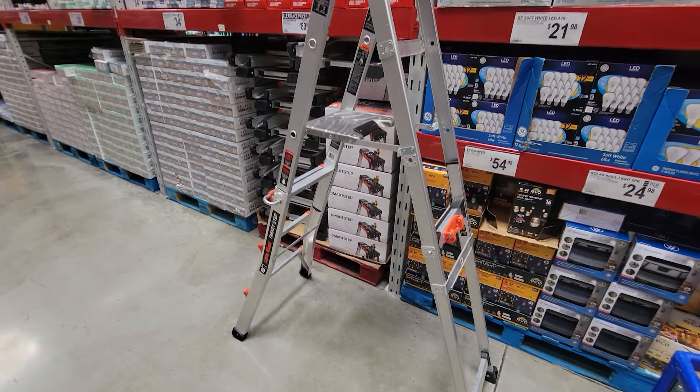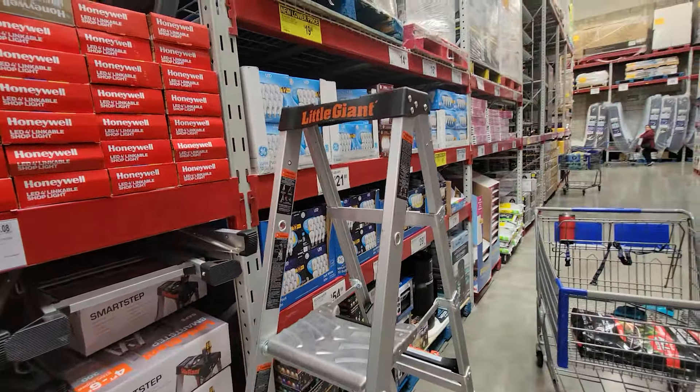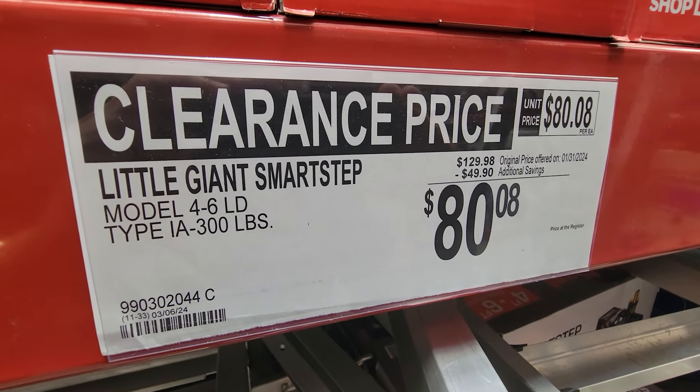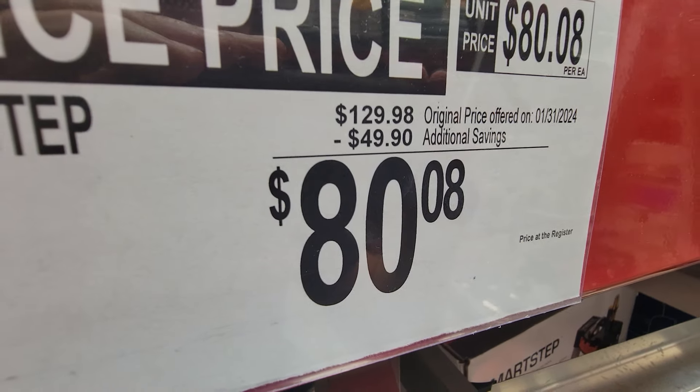I am loving this one here. This is the Little Giant Smart Step — it's a Type 1A, rated 300 pounds. And for March Madness pricing here at Sam's Club, it is marked down $50, down to 80 bucks.